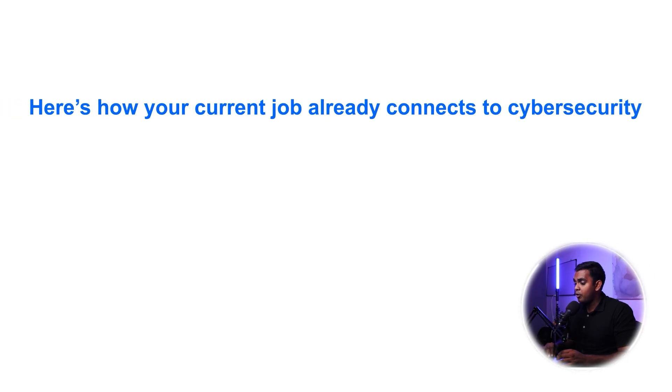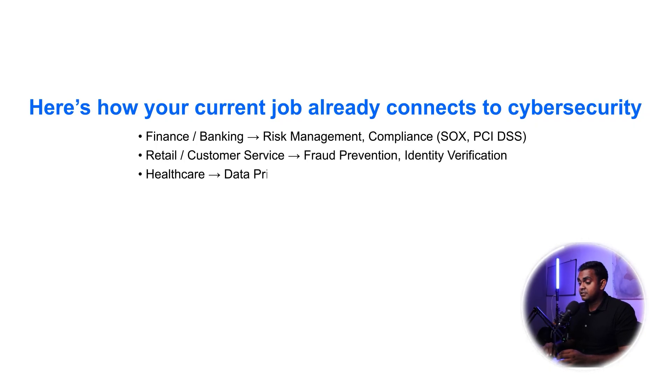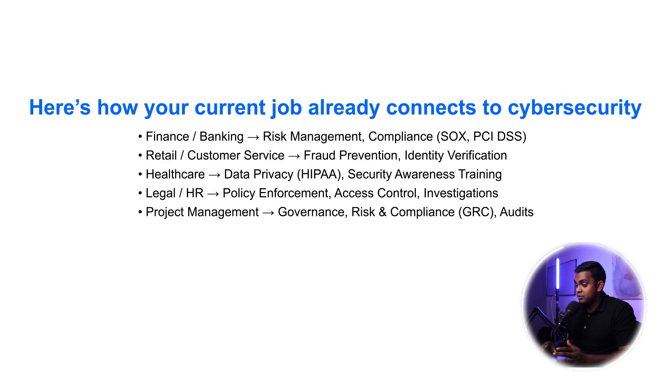Here's how your current job already connects to cybersecurity. Finance or banking converts to risk management and compliance. Retail and customer service transitions into fraud prevention and identity verification. Healthcare connects to data privacy, HIPAA, and security awareness training. Legal or HR backgrounds align with policy enforcement, access control, and investigations. Project management maps to governance, risk and compliance, as well as audits.